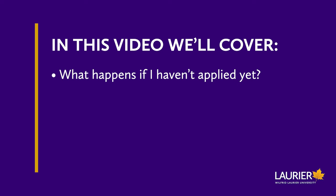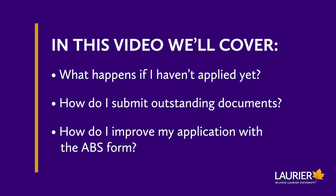In this video, I'll cover what to do if you miss the application deadline, how to submit any outstanding documents, and how you can improve your application. Feel free to use the chapters feature to skip to what you care about most.